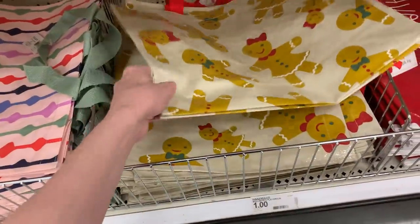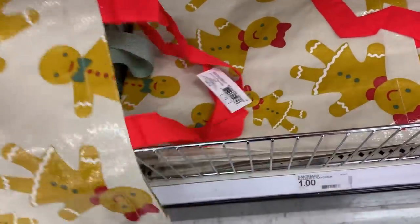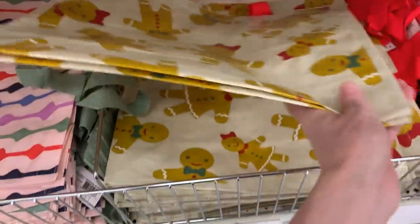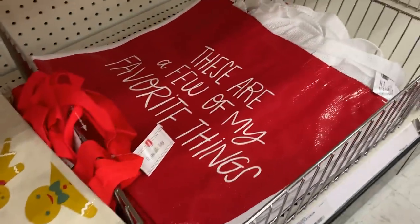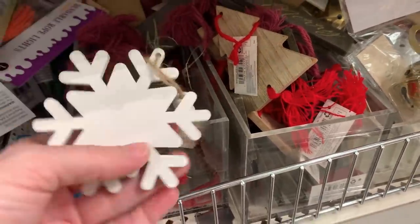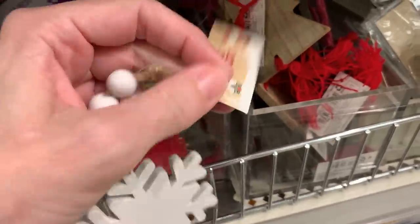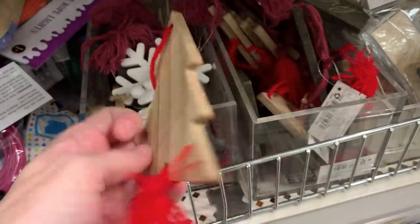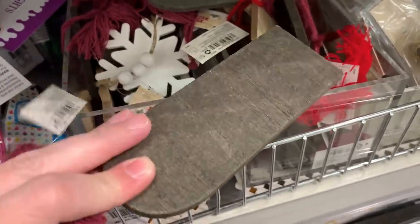Speaking of gingerbread, they've got some nice reusable totes — one is absolutely adorable with little gingerbread boys and girls on it, great for shopping so you don't have to pay for plastic bags. There's also one with little garlands and a red one that says 'These Are a Few of My Favorite Things.' They're all a dollar. There are also some nice wooden gift toppers that could double as ornaments: a white snowflake with beads, a natural wood Christmas tree with a red tassel, and a package tag shape that says 'Merry' with a burgundy tassel. You could use them as gift tags or personalize with a paint pen. All priced at a dollar.